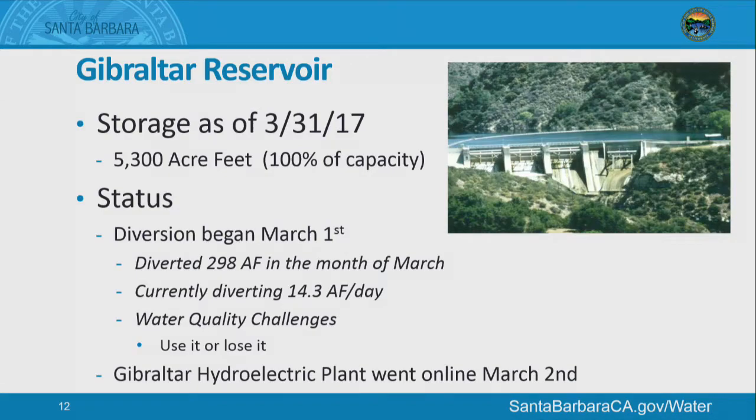Gibraltar Reservoir is currently full. We've been diverting water since March up to our monthly maximum limits. We're trying to use as much Gibraltar water as we can before the water quality changes — typically over the summer it begins to degrade — so we're maximizing use now while quality is really good. Our hydroelectric plant has been online since March 2nd, and we just received our first check from Edison — about $14,000 for the last month, which is great news.